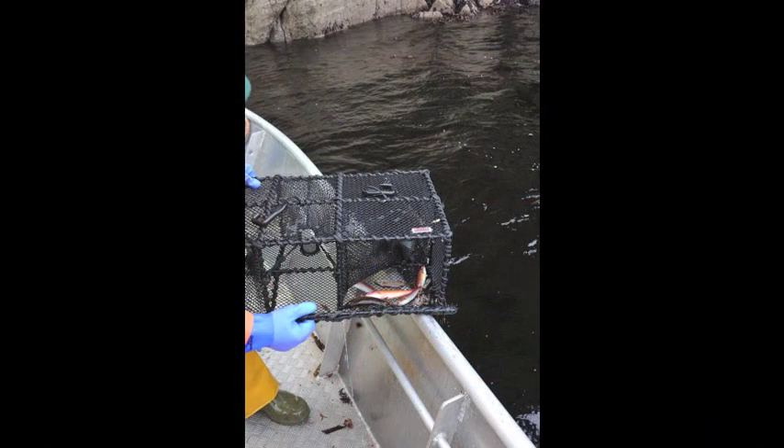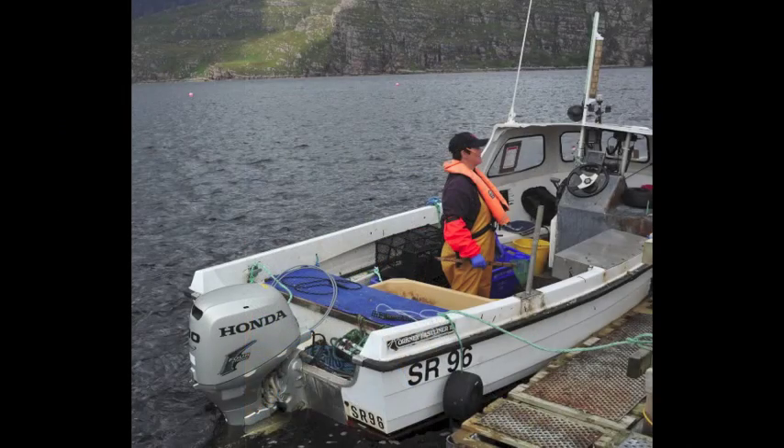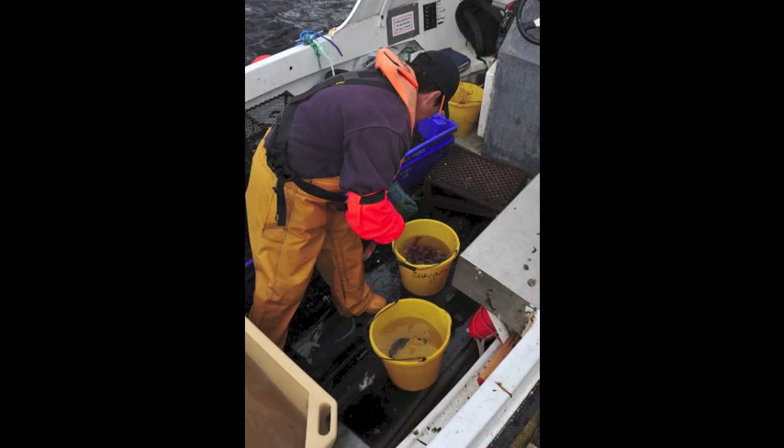But once on board, they select the smaller wrasse, gently returning all the others to the water. When this is done, all these hand-selected little fish are introduced to the salmon pens where they happily roam among the Westeros salmon.